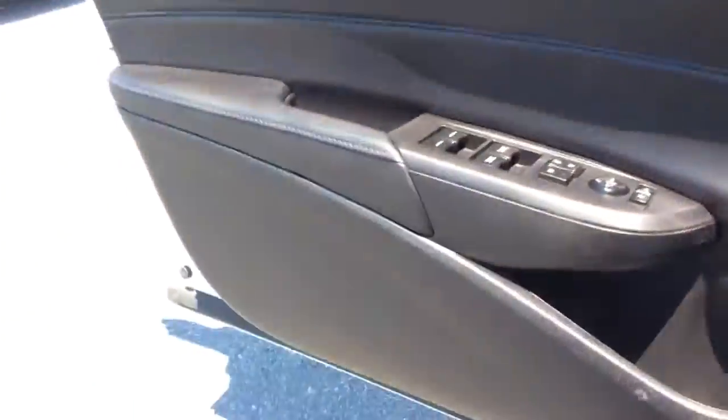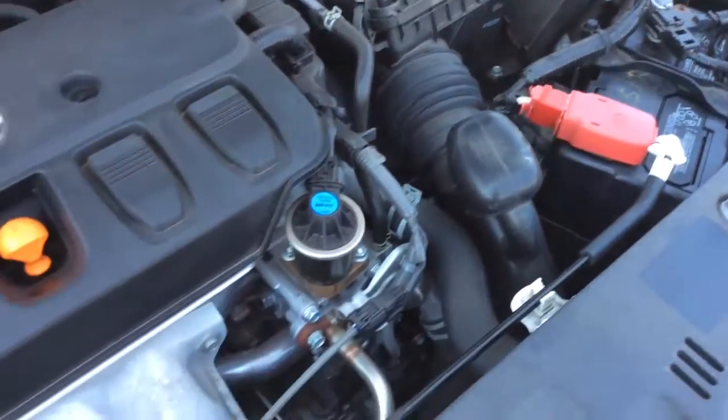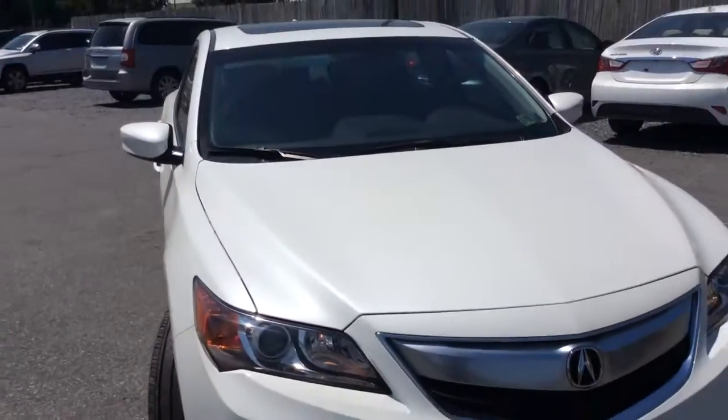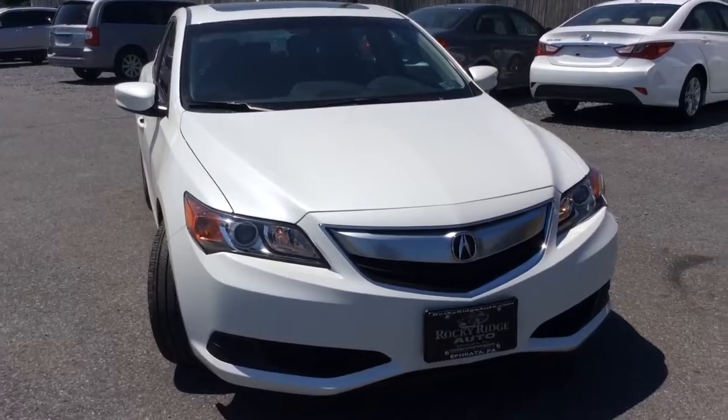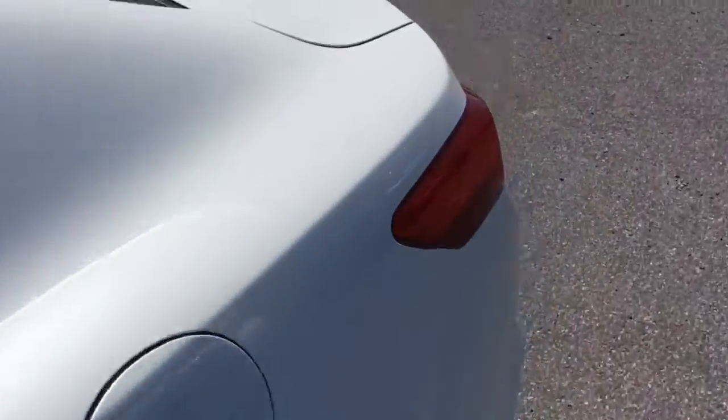Let's take a look at the exterior as well as under the hood. This ILX we've just recently gotten in — it just went through our in-house service department where we got a fresh PA inspection and a fresh oil change, so it's fully serviced and ready to go. Being a 2014 with just 16,000 miles, it comes with all remaining Acura factory warranty. They do a four-year, 50,000-mile bumper-to-bumper warranty, and being an Acura in the luxury brand gets you a longer warranty than most. They also do a six-year, 70,000-mile powertrain warranty, so all of that comes with it.